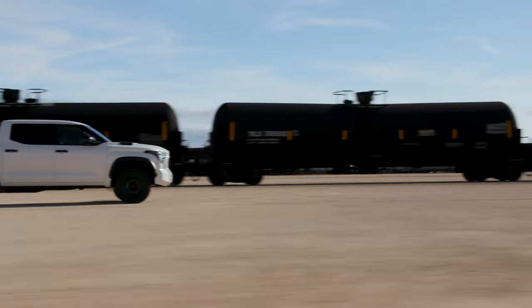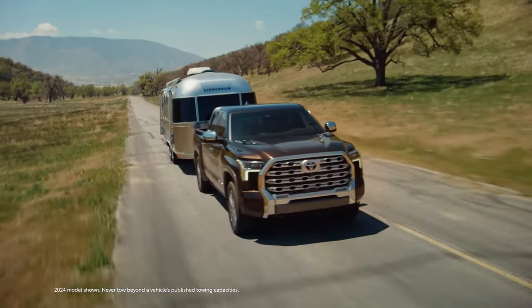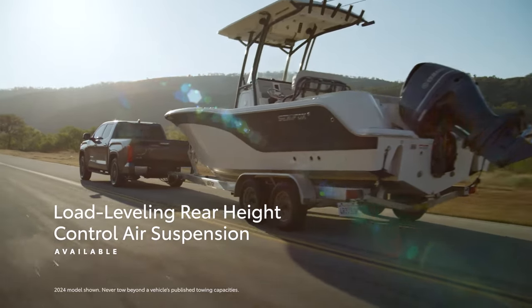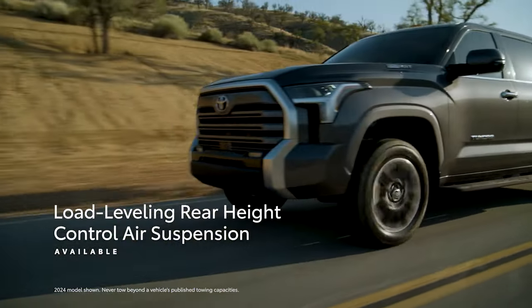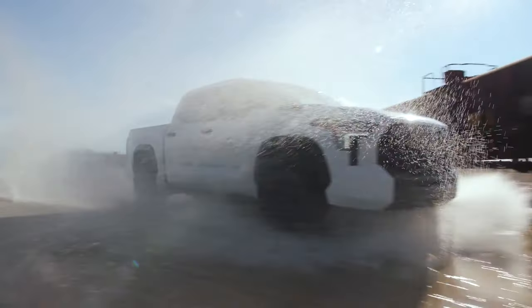Tundra is a highly capable workhorse that is at home on the job site as it is pulling a trailer on an epic adventure. On top of that, an available load-leveling rear height control air suspension helps keep the rear end level for a comfortable ride when towing, making this full-size pickup a multi-talented machine.